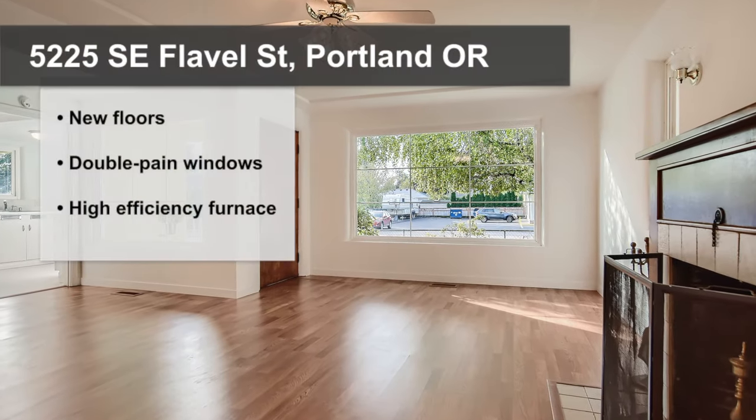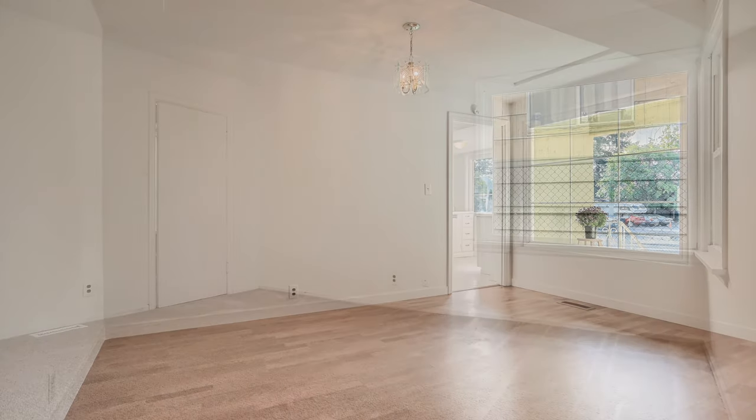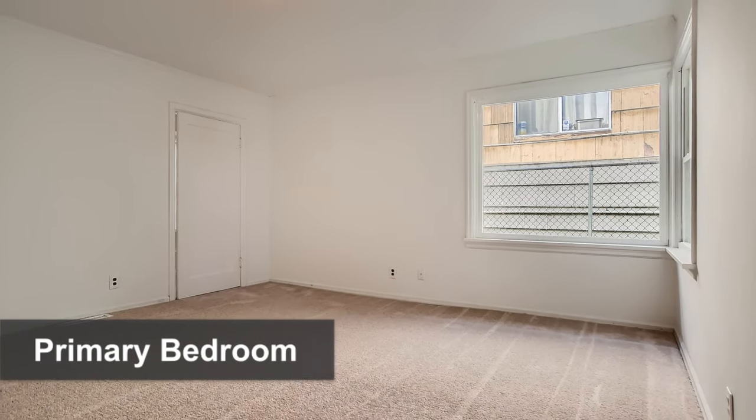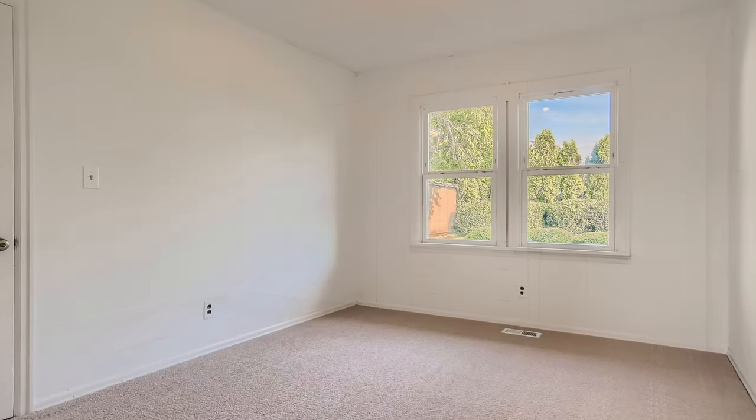In addition to the space, the home has lots of great features like new flooring throughout, double-paned vinyl windows for better energy efficiency, and a high-efficiency natural gas furnace that's only four years old.